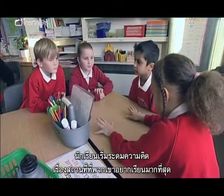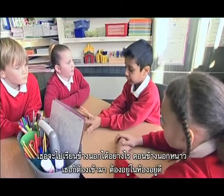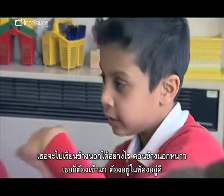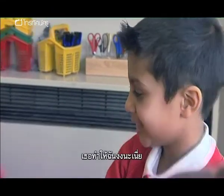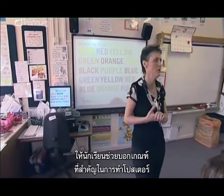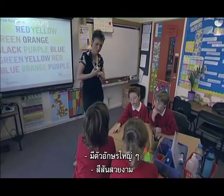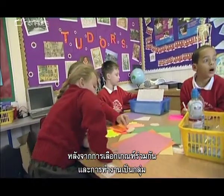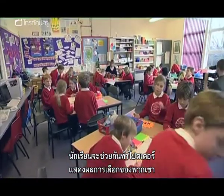The pupils begin to brainstorm about where they like to learn best. Can you please give me some of the success criteria that you think are important to be on this poster? Big letters, patchy colours, neat handwriting. Having agreed on the right success criteria and working in groups, the children get cracking on creating posters that show their ideal learning conditions.